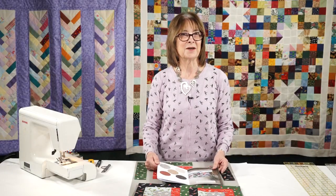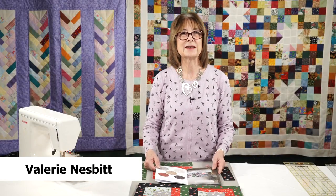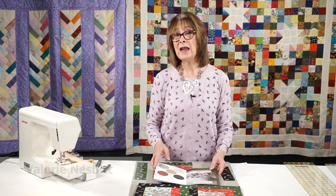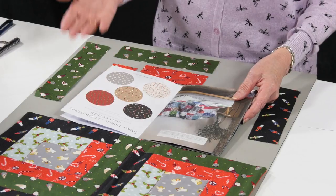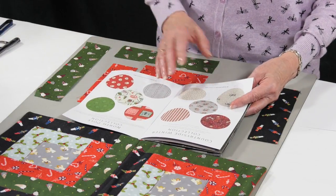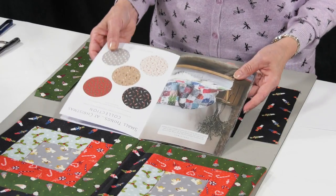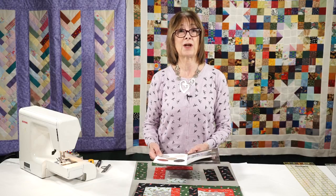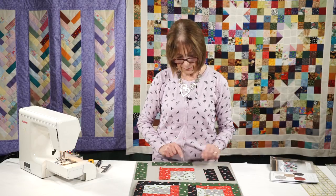Christmas comes but once a year but we always get excited about it. Lewis and Irene have created three lovely ranges of fabrics — they're called Small Things, Countryside Winter Collection, and the North Pole Collection. All the fabrics are available in three colorways, so you can go on their website and check those out.